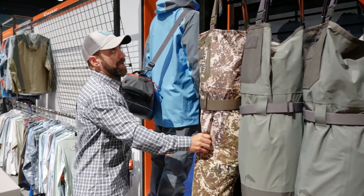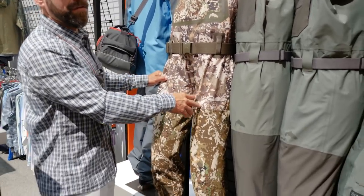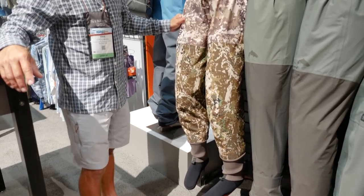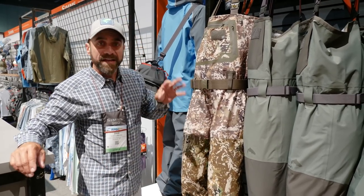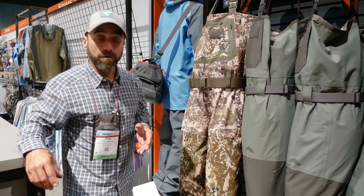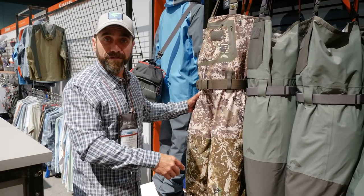Last but not least is the release this fall of our new G3 guide stocking foot in river camo. Many times anglers want to go ahead and hide from fish, but other times we also want to be discreet when it comes to other anglers. This wonderful new river camo will get you to match in with your environment, all in our streams and rivers, and many hunters will also look to us with this performance package of the Gore-Tex with our river camo.